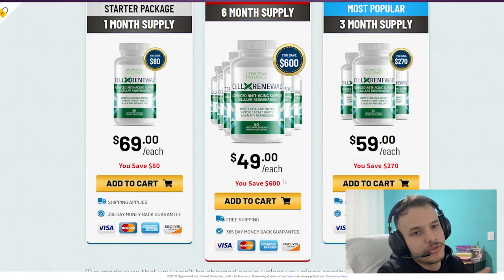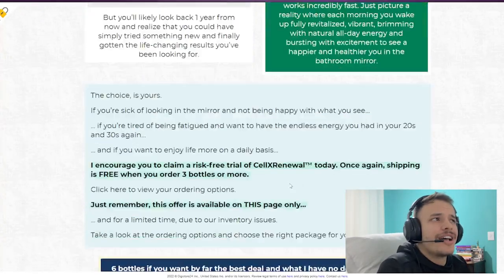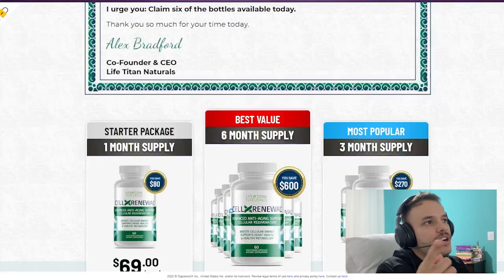You can see the initial results in the first month, but most people have better results after three months of using this product. Also important to know: Sell Extra New has no side effects since it's a natural formula.